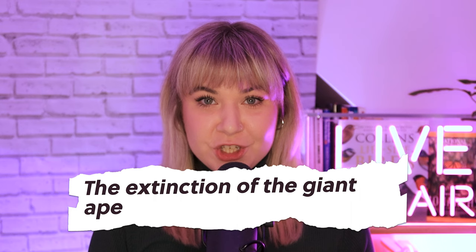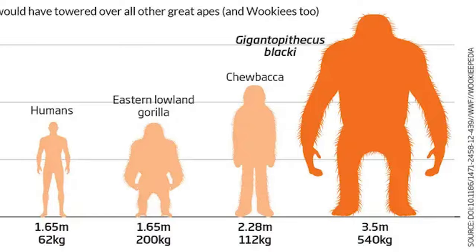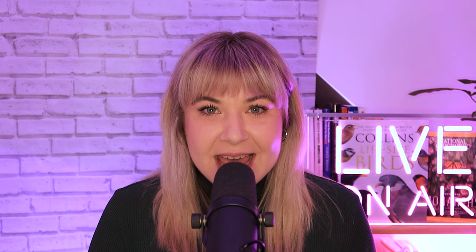The extinction of the giant ape. Imagine seeing a three-metre tall ape weighing a whopping 250 kilograms coming towards you — they existed, at least over 200,000 years ago. I'm talking about the incredible Gigantopithecus blacki: ten feet of orange hair and big teeth. But these giants weren't just any apes — they were the largest primates to ever walk the earth. So what happened to these colossal creatures?